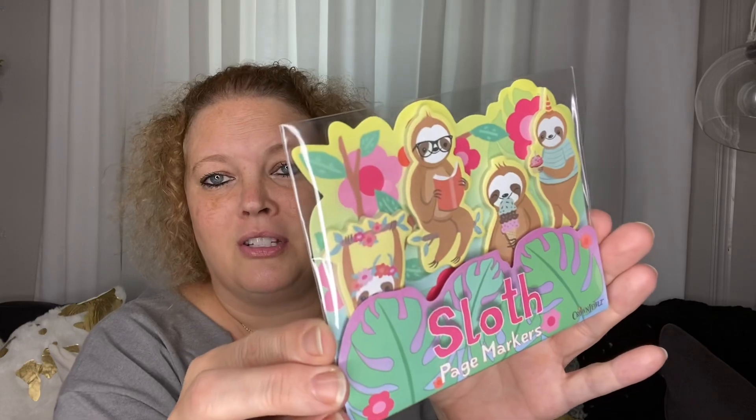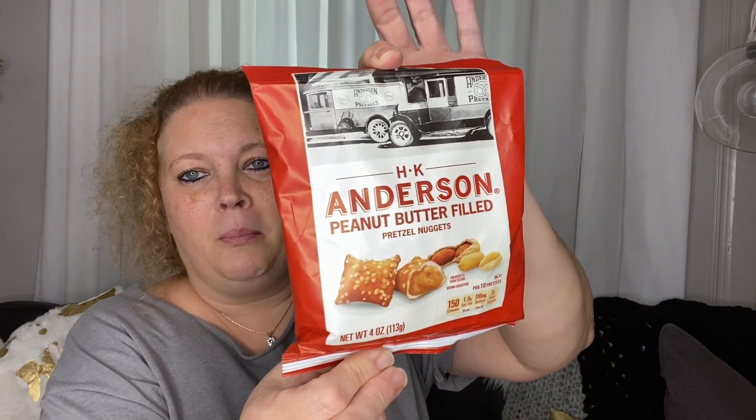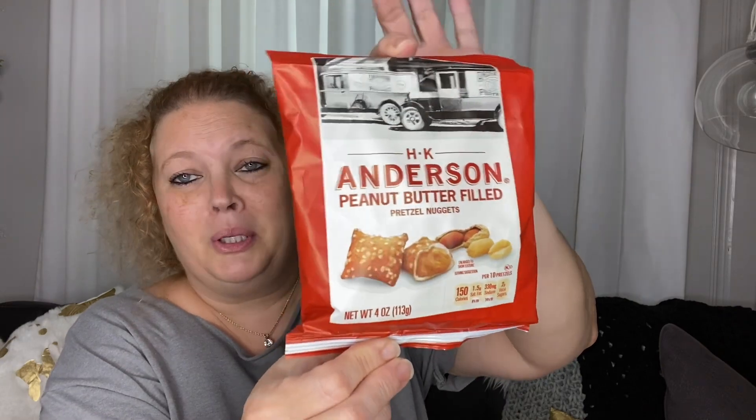Next, I picked up these sloth page markers. These are so stinking cute — I just love them. And here's another repeat purchase: these peanut butter filled pretzel nuggets. These are really good — another little good snack for work.